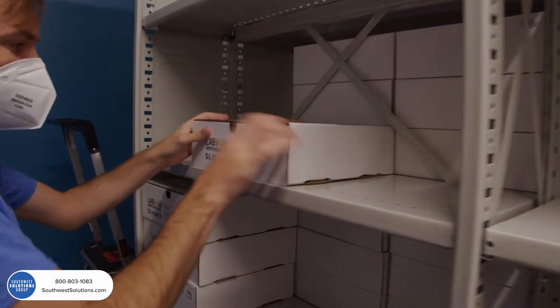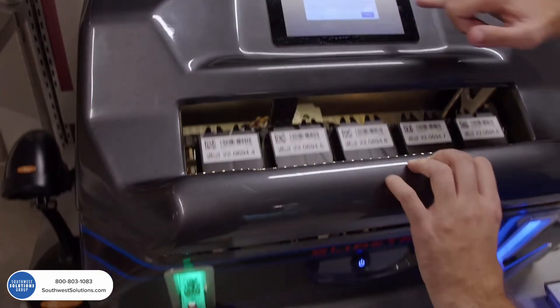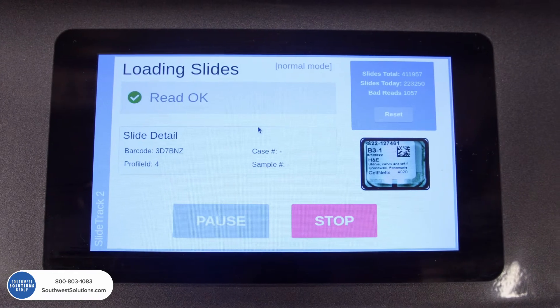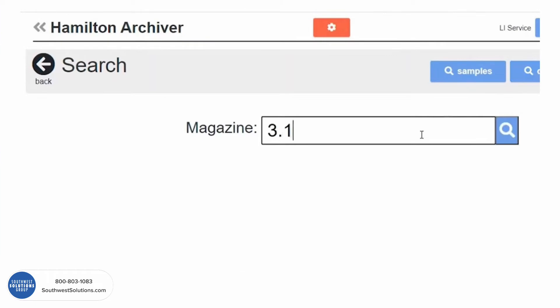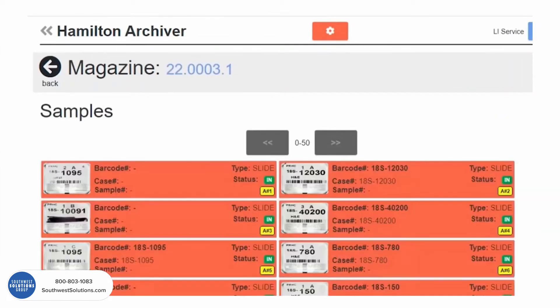With SlideTrack, Cellnetics has been able to reduce the required storage footprint. Our previous filing system had large amounts of underutilized space. The equipment and software are very intuitive to learn and easy to use.